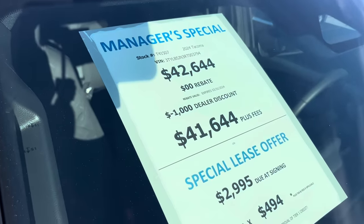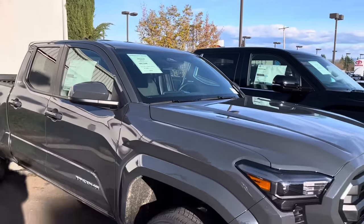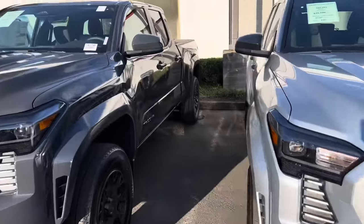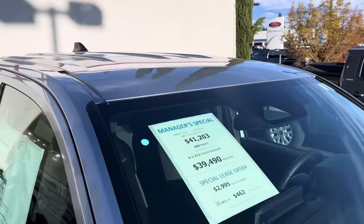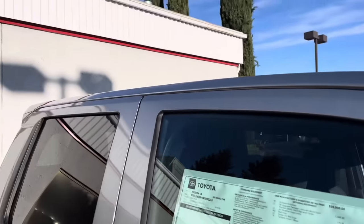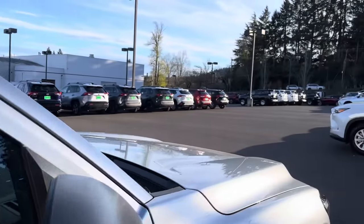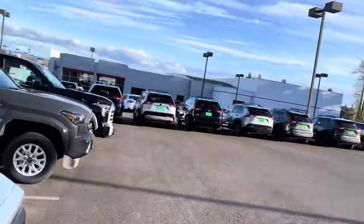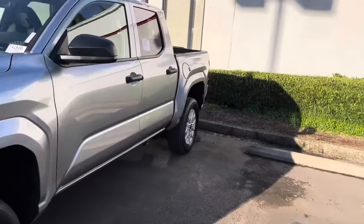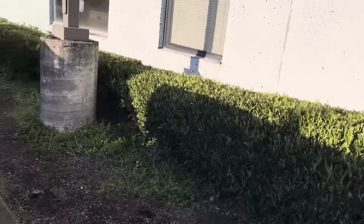We got a thousand dollar discount off of this truck right here — a thousand dollars off an underground SR5. Finally, so yeah these trucks are here now. And actually wait — hold on, this is a $1,700 discount! Let's make sure we got a four-by-four... okay this is an SR. I haven't really been seeing SRs, just SR5s, so this is our first SR and I don't really know what's different about it.